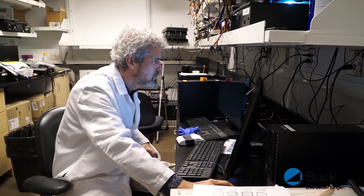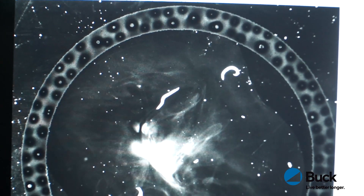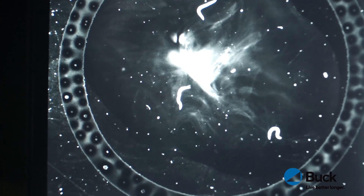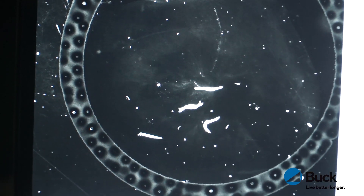We can compare different ages of worms on different compounds, and using this program we can turn their movement into numbers that we can compare. Just last week I was on the phone with my collaborator in Oregon and she was asking me what I got for these worms on NP1. I was able to go right to my data and tell her they're doing great — the day five, day nine, or day twelve worms are always moving faster than untreated worms of the same age. In every age group they're doing better, and we can compare very specifically how much better.